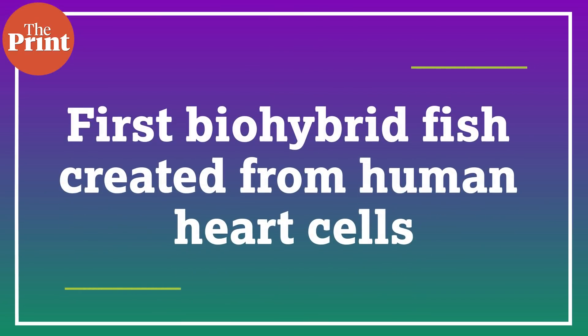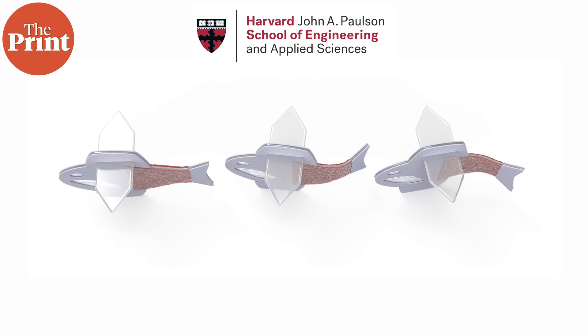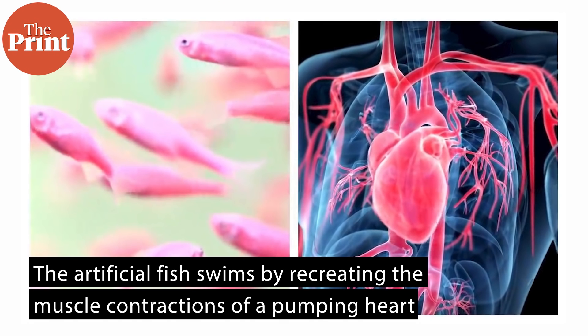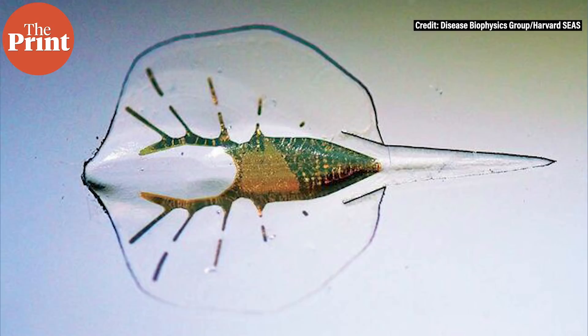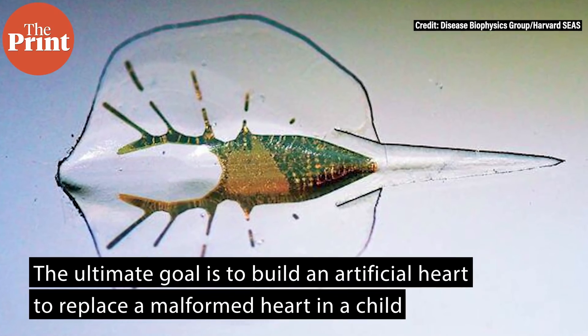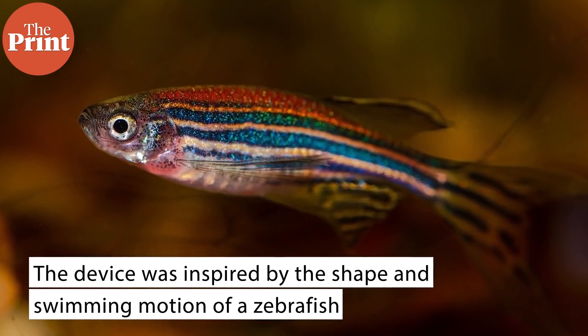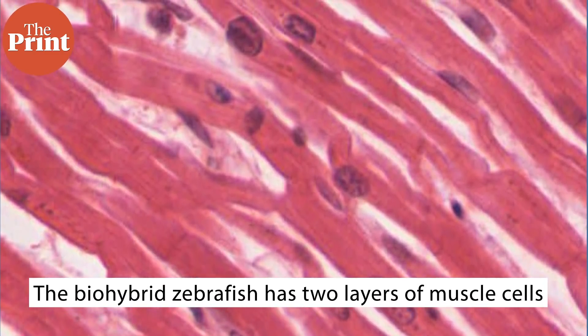Researchers from Harvard University have developed the first fully autonomous bio-hybrid fish from human heart cells. The artificial fish swims by recreating the muscle contractions of a pumping heart. The advance brings researchers a step closer to developing a more complex artificial muscular pump and providing a platform to study heart diseases like arrhythmia. The ultimate goal is to build an artificial heart to replace a malformed heart in a child. The device was inspired by the shape and swimming motion of a zebrafish. The bio-hybrid zebrafish has two layers of muscle cells, one on each side of the tail fin. When one side contracts,